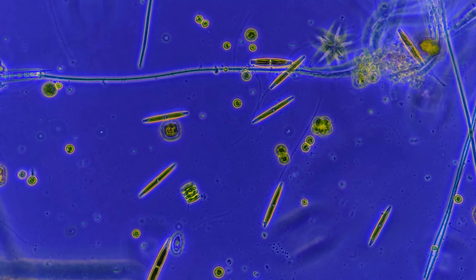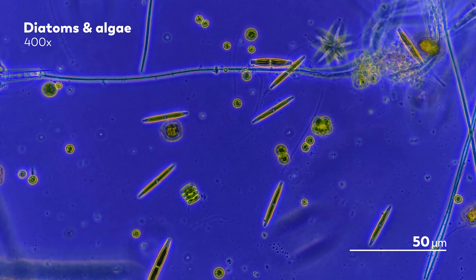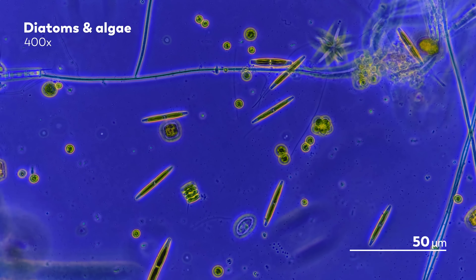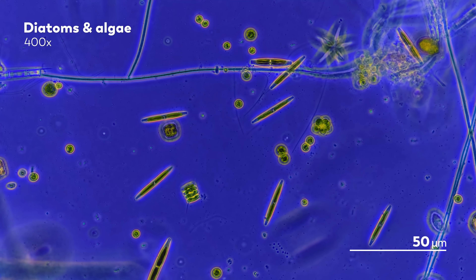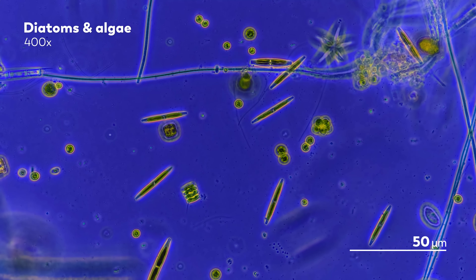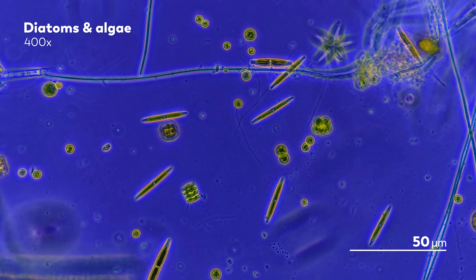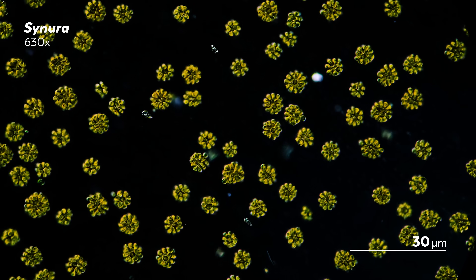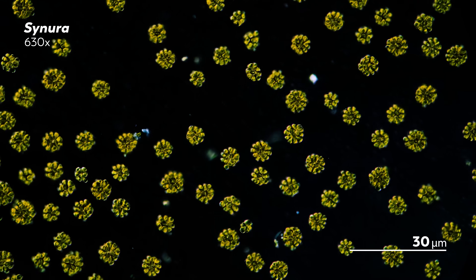In the summer, when temperatures are high, the warmer surface waters are lower in density than the colder waters towards the bottom. This creates two layers that don't mix together much, and the bottom layer becomes more and more depleted of oxygen. But as temperatures cool down, those waters begin to mix again, circulating oxygen throughout these layers. Fall is really a period of transition in the microcosmos, a bridge from summer to winter.